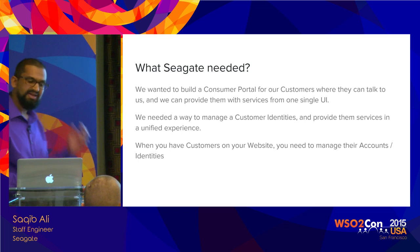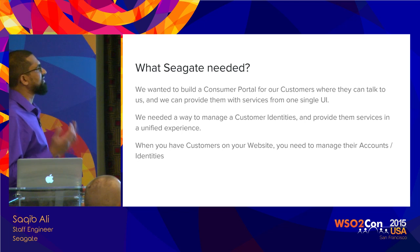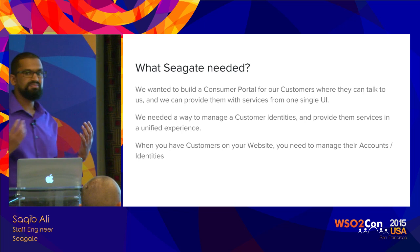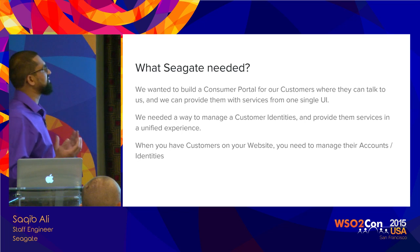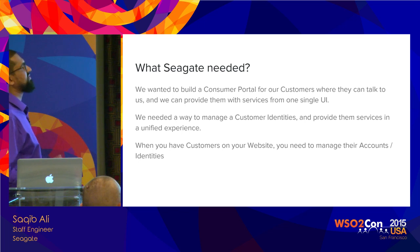To build that experience out, first of all, what we needed was a way for our customers to talk to us. So what we started off building was a customer portal — a consumer portal, that's what we call it. It's essentially where our customers can come and access the services we provide and interact with Seagate as a company. For that, we needed to manage the customer identities. And once you have a website with any type of login, you need to manage their accounts and identities.